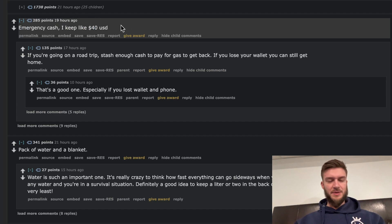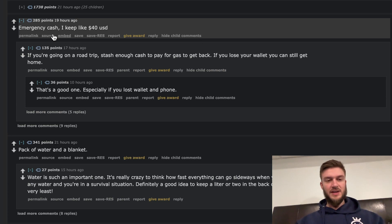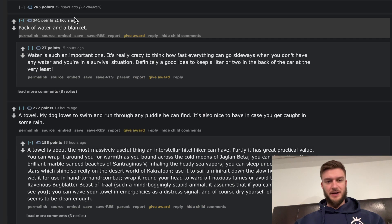Emergency cash — keeping up to $40 US dollars. On a road trip, stash enough cash to pay for gas to get back. If you lose your wallet, you can still get home. That's actually a good one. I don't like keeping money in my car, but hiding it in your car — though I have people breaking into my car, as I mentioned.